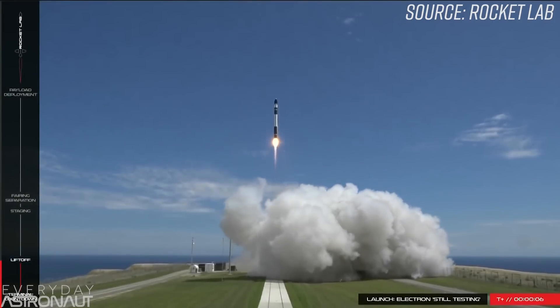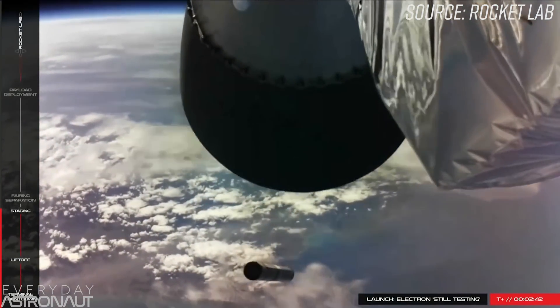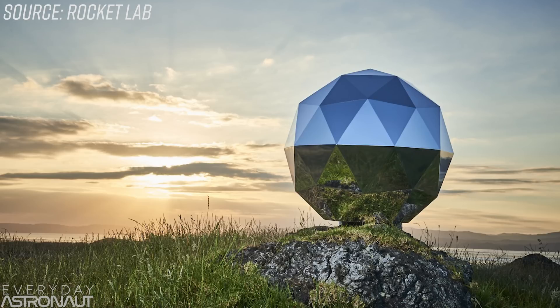On January 21st, 2018, Rocket Lab officially became the second private company to make it into orbit on private funds, and the first private company to launch something into orbit from a private launch site, launching their Electron rocket from their gorgeous launch pad located on the North Island of New Zealand on the Mahia Peninsula. The mission was cheekily named Still Testing, a fun follow-up to their first test flight called It's a Test, and their upcoming launch will be called It's Business Time. Not only was the mission a perfect success on just their second attempt at an orbital flight, but they even stowed away and tested a secret kick stage that allows for flexibility in satellite deployment.